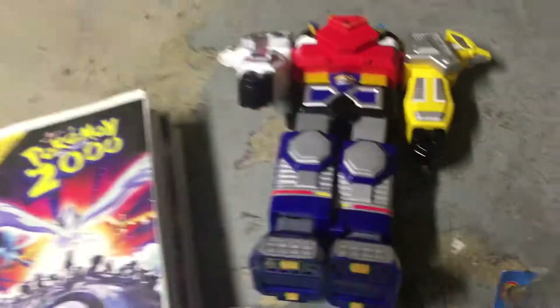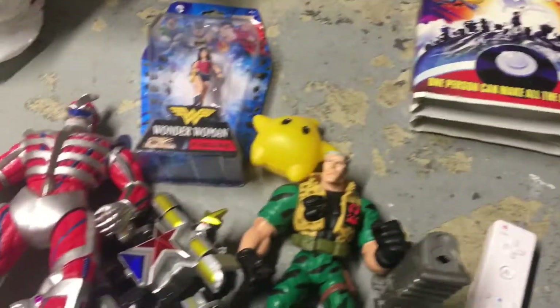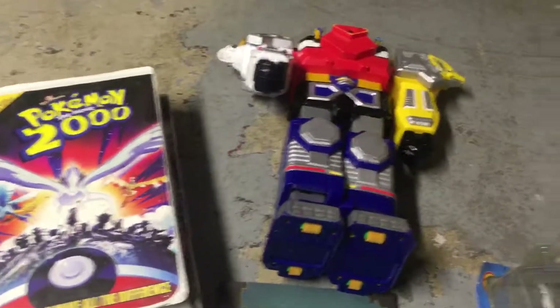I mean, for the price you pay, you can't complain. The one Stormtrooper gun is sealed, still has the stickers, like I said. The other one was open, but still, for the price I paid, I am not complaining at all. Thanks for watching, guys.